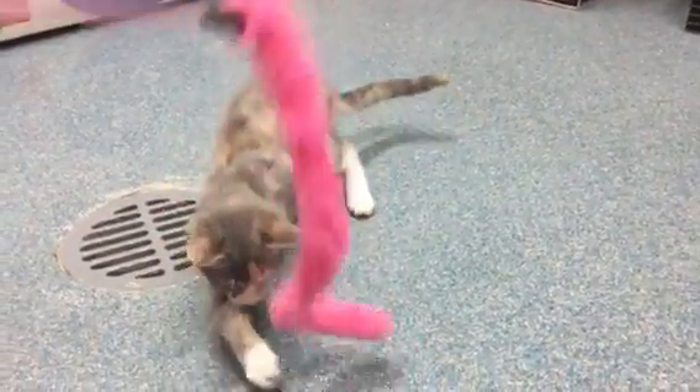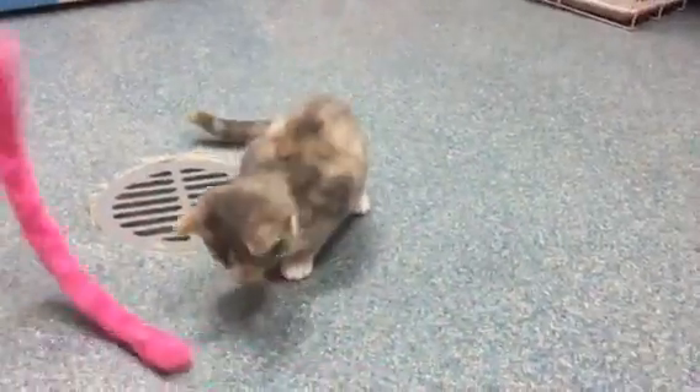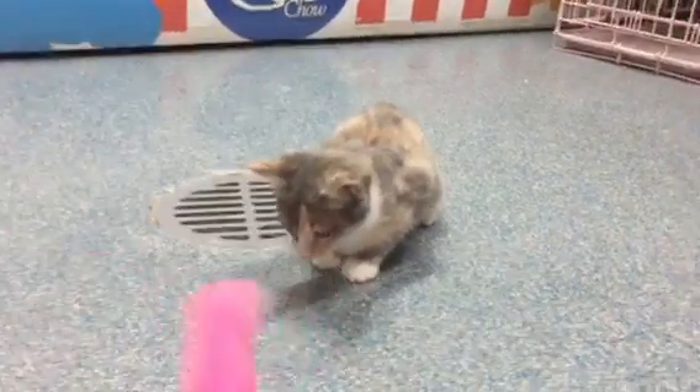She doesn't need any surgery. She doesn't need any meds. She doesn't need anything except for a home and somebody to believe in her and love her. She's adorable. She's cute, and she can do steps. She loves to play. That was the crate she came out of, and she's able to jump out of it by herself and get back in. So there's really no special needs here except that when she walks, you would see a back limp.